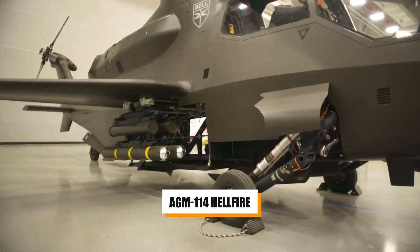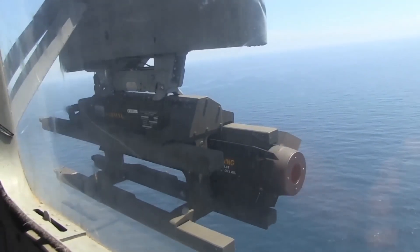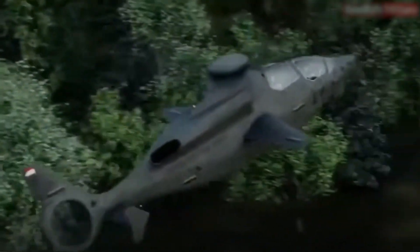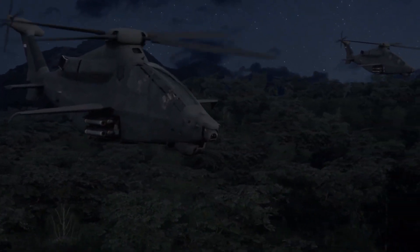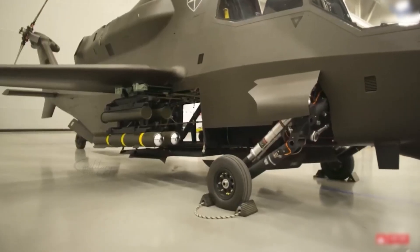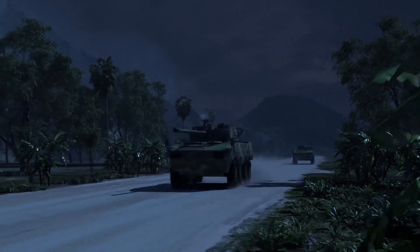In addition to the cannon, the Invictus 360 can be equipped with guided missiles including the AGM-114 Hellfire and the Joint Air-to-Ground Missile (JAGM). These missiles are designed to take out heavily armored targets from a distance. The Hellfire is known for its fire-and-forget capability — once launched, the pilot can immediately focus on other tasks, trusting the missile will find its mark. The JAGM offers even greater versatility, capable of engaging both stationary and moving targets, giving the Invictus 360 a significant edge against threats ranging from enemy tanks to fortified bunkers.